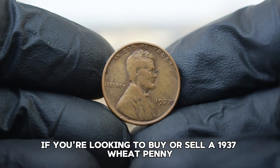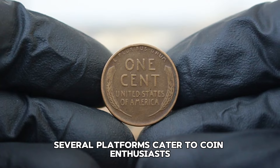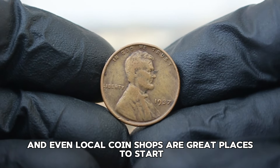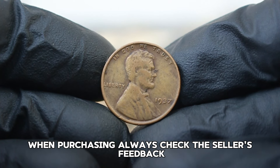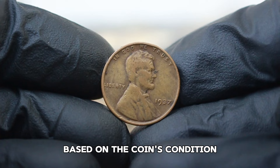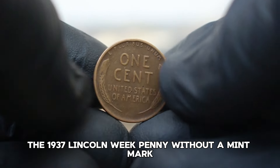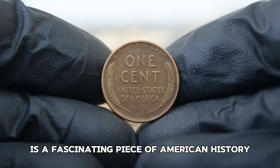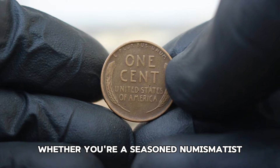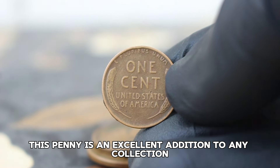If you're looking to buy or sell a 1937 wheat penny, websites like eBay, Heritage Auctions, and local coin shops are great places to start. When purchasing, always check the seller's feedback and ensure you're getting a fair price based on the coin's condition. The 1937 Lincoln wheat penny without a mint mark is a fascinating piece of American history that continues to hold value for collectors, whether you're a seasoned numismatist or a newcomer to coin collecting.